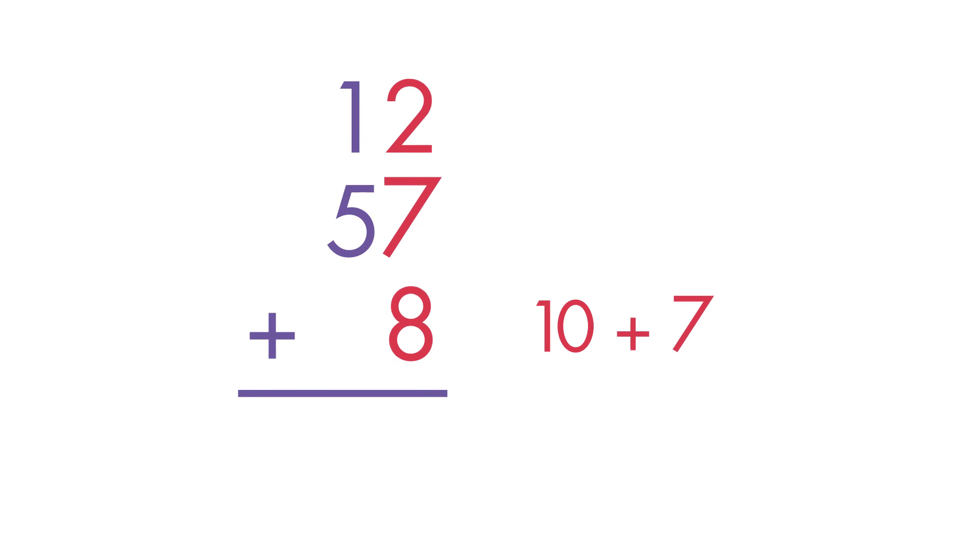10 plus 7 is equal to 17. Write the 7 1s in the 1s column. Now, regroup 10 1s as 1 ten and add that ten to the 10s column.